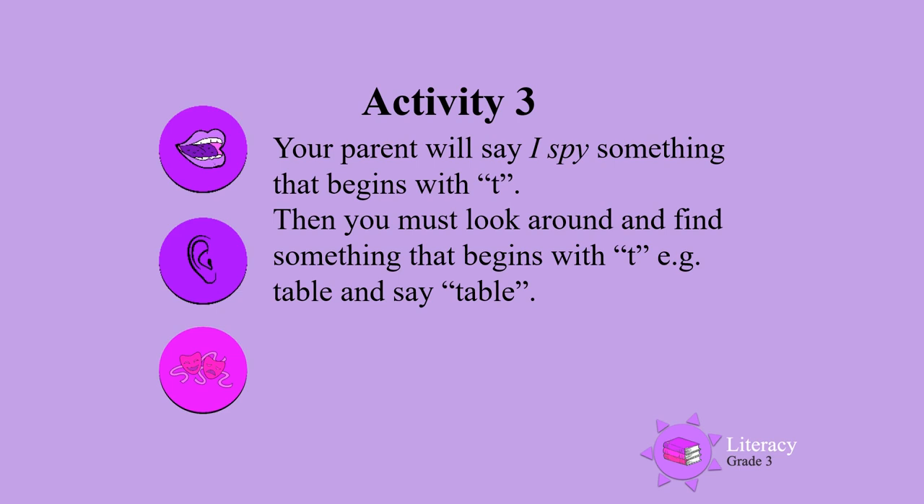Activity three. You are now going to play the game I Spy. Your parent will say, I spy something that begins with, for example, T. Then you must look around and find something that begins with a T sound. For example, you might see a table and say table, because table begins with a T sound.